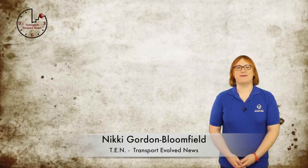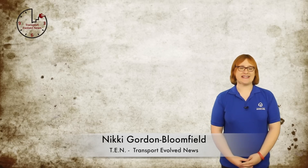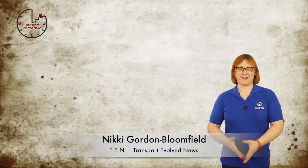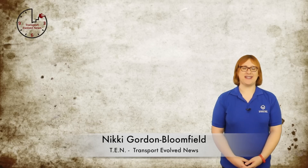It's Friday, December 12th, 2014. I'm Nikki Gordon-Bloomfield and this is episode number sixty-two of TEN, Transport Evolved News, for the week beginning December 8th, 2014.